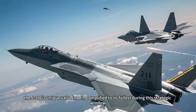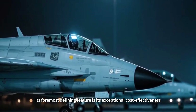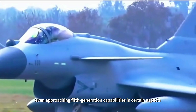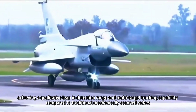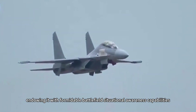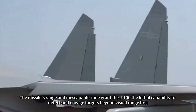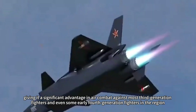Precisely for this reason, the J-10C's unique value is being amplified to its fullest during this strategic window, making it the most urgently needed multi-role fighter in the Air Force's operational lineup. Its foremost defining feature is exceptional cost-effectiveness. While its unit cost is significantly lower than the J-20's, its performance firmly places it at the pinnacle of third-and-a-half generation fighters, even approaching fifth-generation capabilities in certain aspects. It is equipped with an advanced active phased array radar, achieving a qualitative leap in detection range and multi-target tracking capability. It can carry and launch the PL-15 ultra-long-range air-to-air missile, granting it the lethal capability to detect and engage targets beyond visual range first — giving it a significant advantage against most third-generation fighters and even some early fourth-generation fighters in the region.